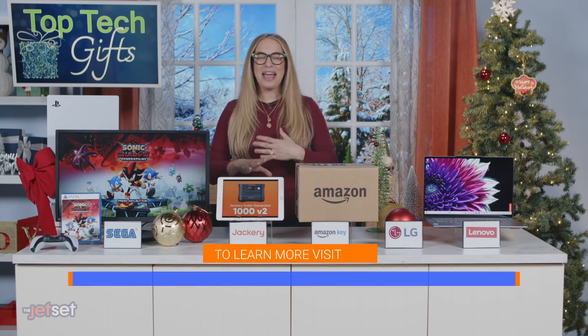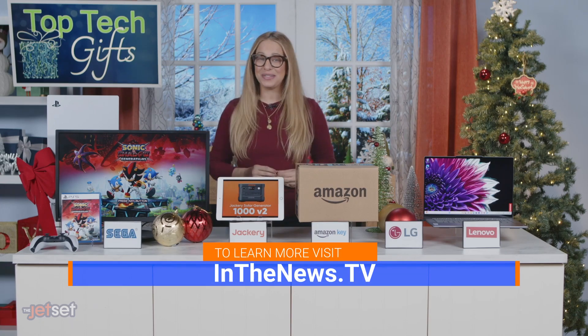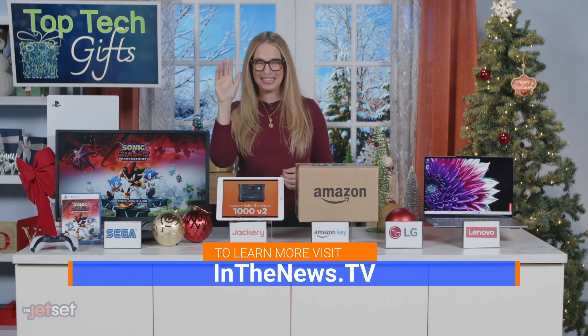For more information on everything I covered today, you can head over to inthenews.tv. Happy shopping! Thanks, Carly!